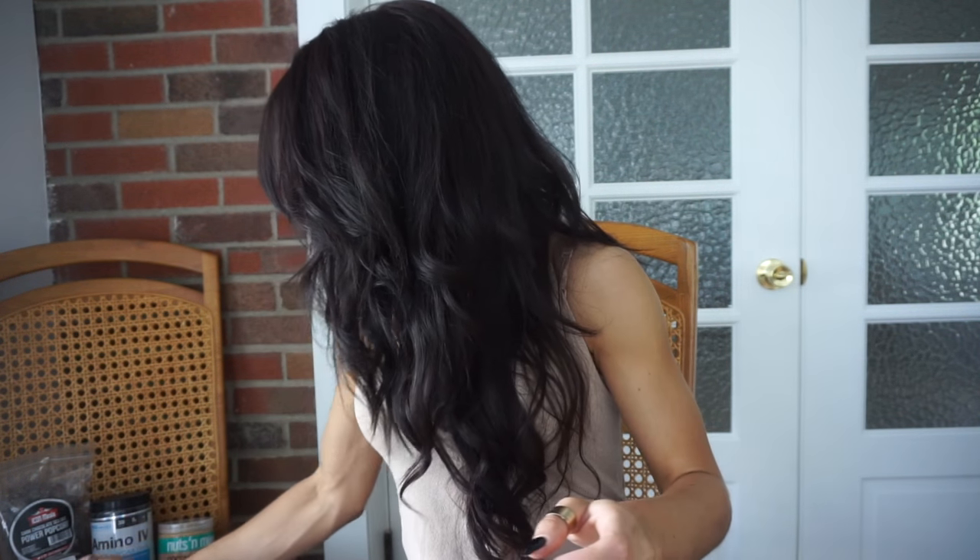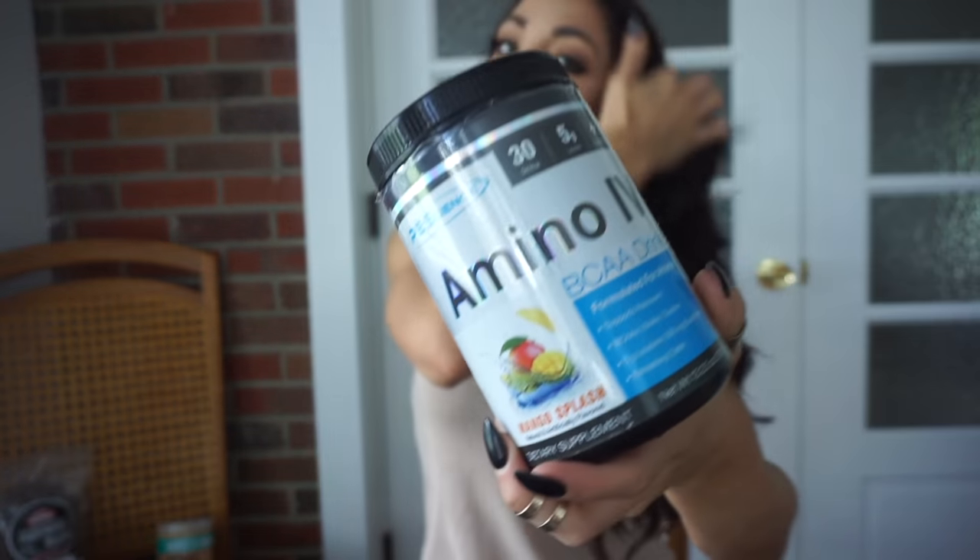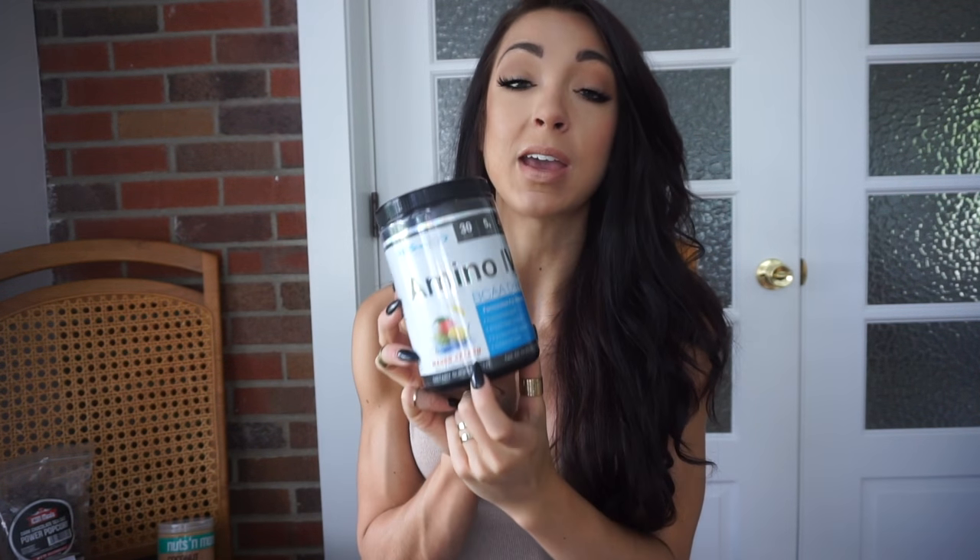The next thing is from PEScience. First up is something you've already seen on Instagram — they came out with Mango Splash Amino IV. Mango anything is my jam, so I was so excited. Aminos are great for recovery, help with soreness, and muscle retention. I don't supplement daily with aminos since I get a quality dose of protein at every meal, but it's really personal preference. The mango splash flavor is fire.